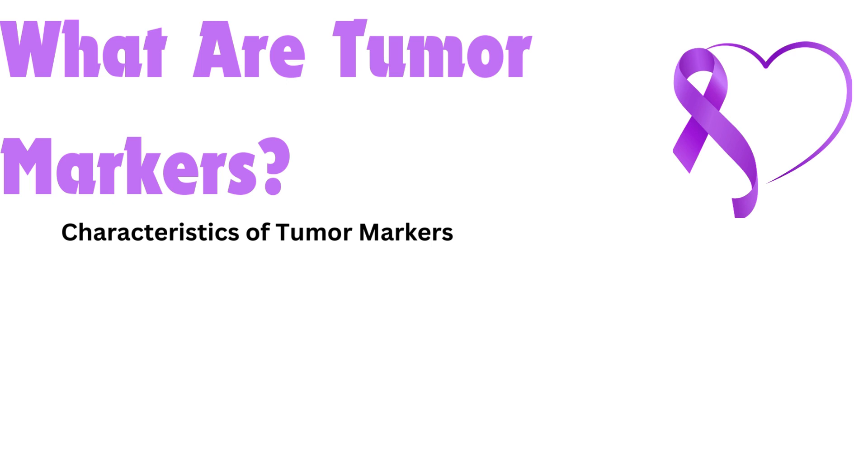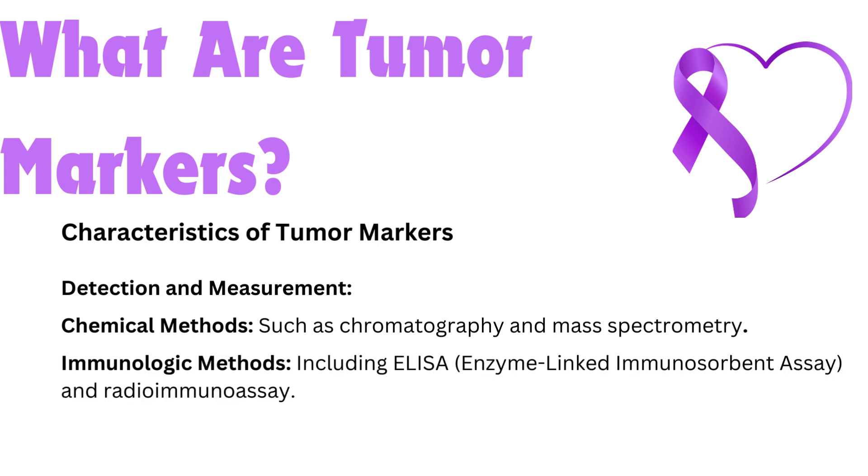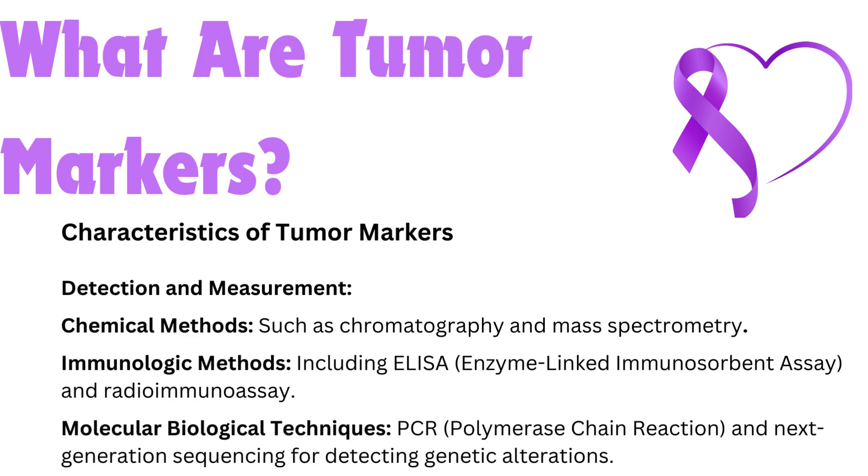Characteristics of tumor markers — detection and measurement. Tumor markers can be found in cells, tissues, or body fluids and are measured using various methods: chemical methods such as chromatography and mass spectrometry; immunologic methods including ELISA (enzyme-linked immunosorbent assay) and radioimmunoassay; and molecular biological techniques such as PCR (polymerase chain reaction) and next-generation sequencing for detecting genetic alterations.